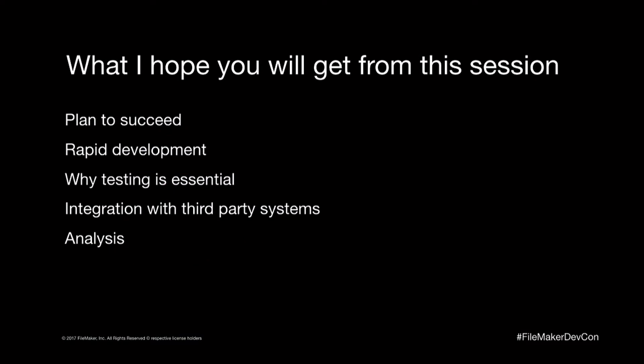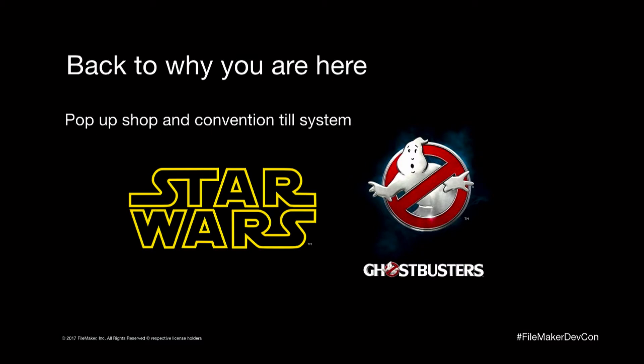What I hope you get from this session is just a brief overview of how we plan, how we develop, and what we do — I'll go into this in a bit more detail. Just out of interest, how many of you are here because you're Star Wars fans and you don't care about what I'm talking about?